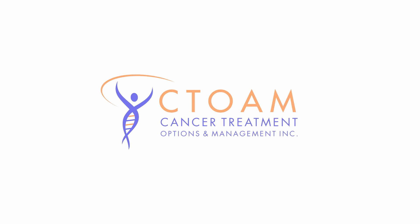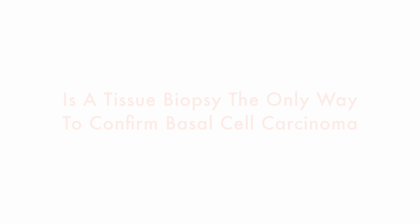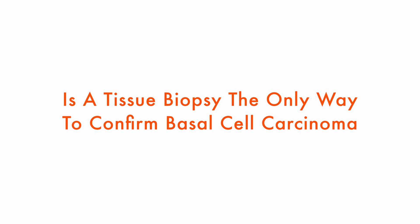You're watching C-Tone TV. Knowledge is power. From Alma, she was wondering if she wanted to get around doing a tissue biopsy to confirm basal cell carcinoma, what other options are there?